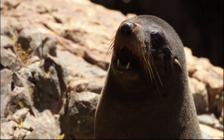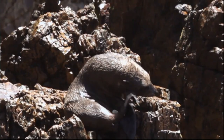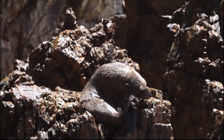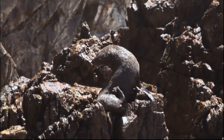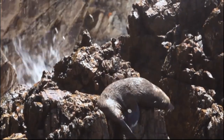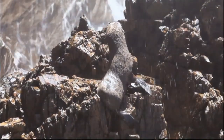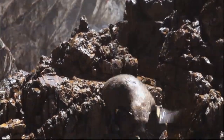Are fur seals safe here, or do they have any threats on land? They're pretty safe here. The main predator of the seals are the sharks, and we do get sharks around this coastline. They are drawn to the rookeries with pups, and at this time of year with the adolescent ones being kicked out. So we do get a few sharks worrying them, but that's nature.